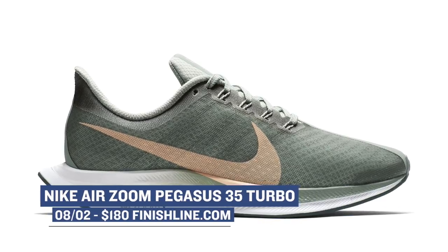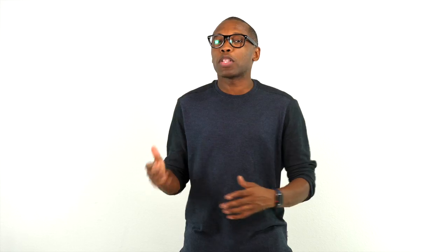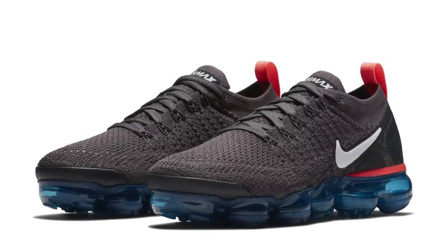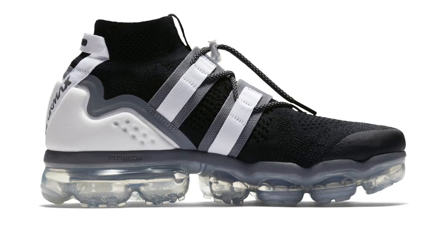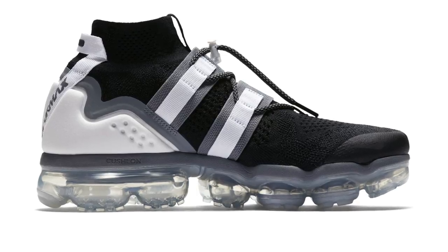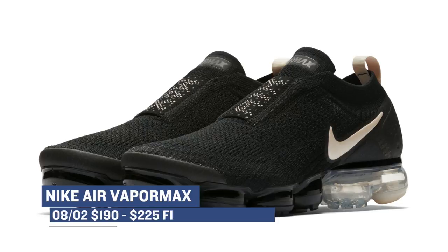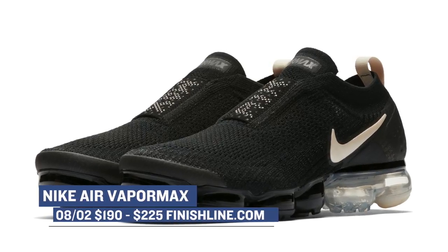And if you want the newest technology when it comes to running, Nike also has the Air Zoom Pegasus 35 Turbo dropping. I've been running in these a little bit for the last couple of weeks and I am very impressed with the Zoom X technology in the outsole. Those are available in a few colorways and will cost you $180. And sticking with Nike, the Vapormax is dropping in a few different versions — the regular Flyknit 2, the Flyknit Utility, and the Flyknit Mach. Each will drop in either men's or women's sizes over at Finish Line, ranging from $190 to $225.